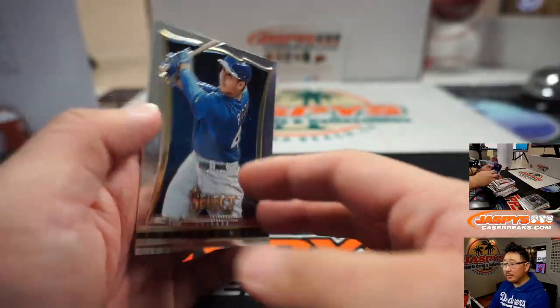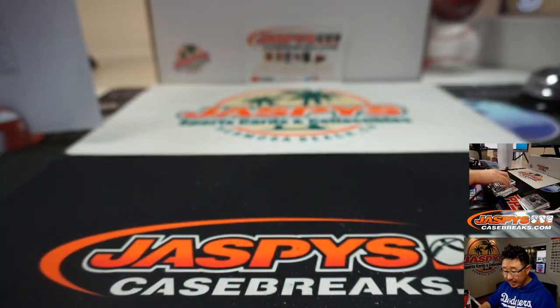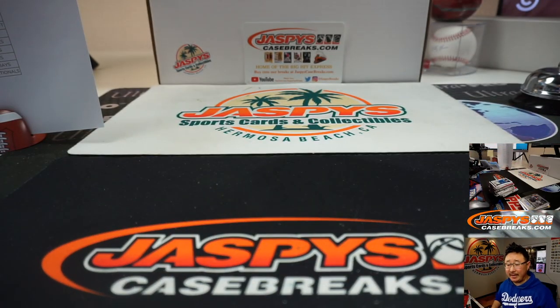And Anthony Rizzo closes things out. Thank you very much for getting into six box half case Random Team 4 of 2013 Panini Select Baseball. We'll see everybody next time for the next break. I'm Joe — bye-bye.